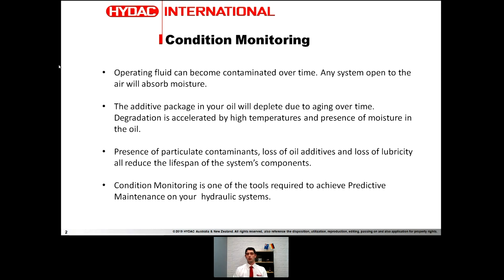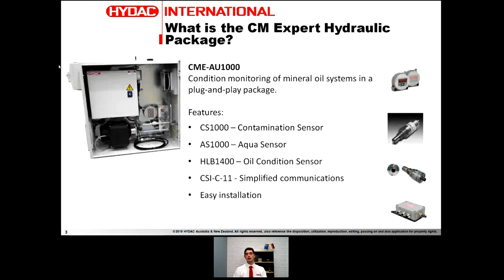When you consider this and think of the oil as the blood of your system, monitoring the health is vital. This is where our condition monitoring package comes into place. The goal of this whole approach is predictive maintenance, and condition monitoring is an important tool for your hydraulic or lube system. The CMEAU1000 is a system that takes sensors, oil sensors and particle cameras, packaged into a plug-and-play unit that's easy for a customer or fitter on site to install and service.